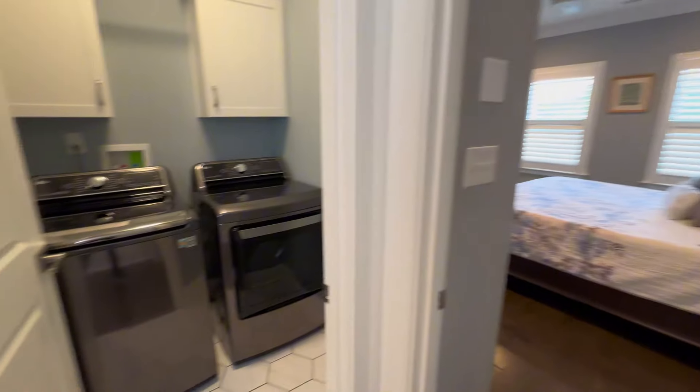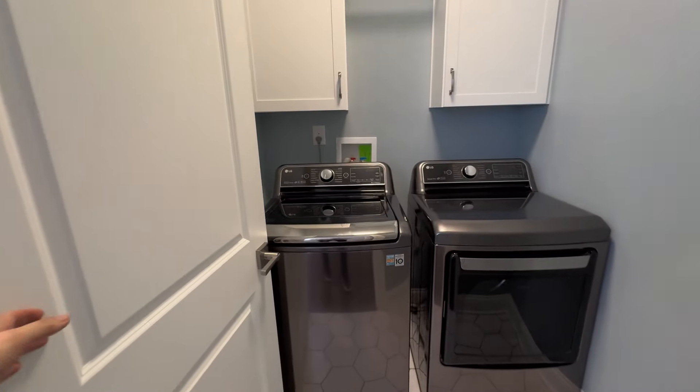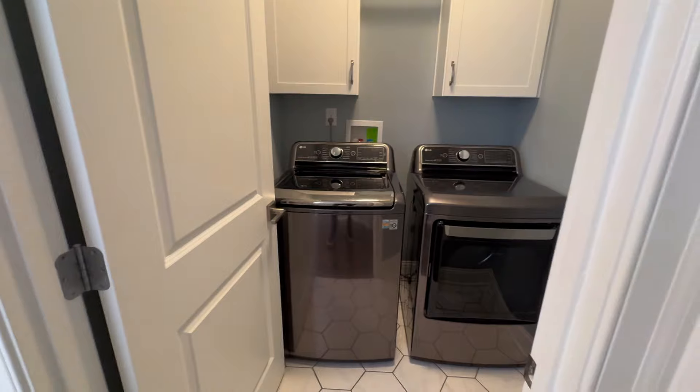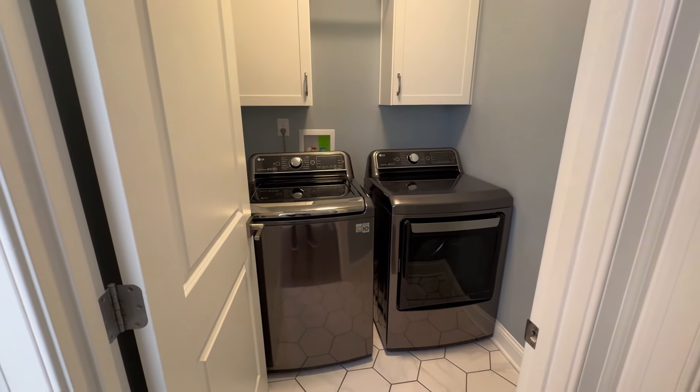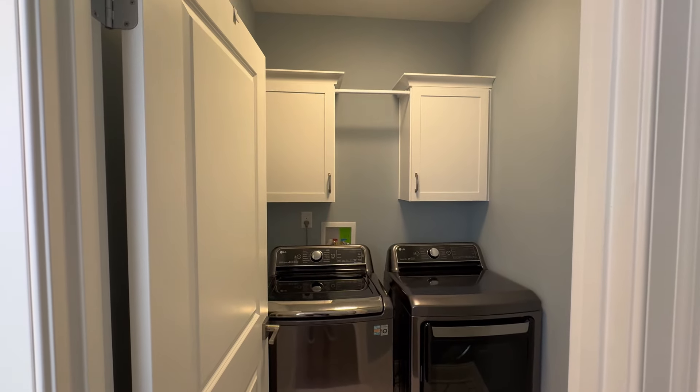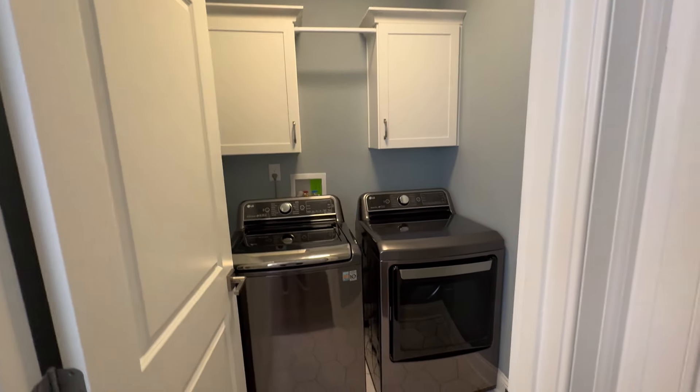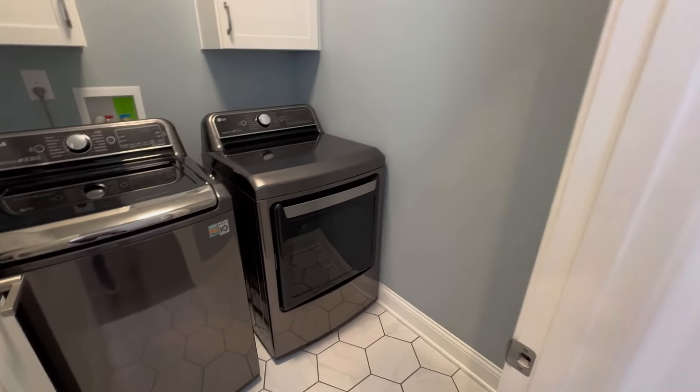Before we reach the end of the hall, we have the laundry room here. It's nice that the laundry is on the same floor as all the bedrooms — you don't have to be lugging laundry up and down the stairs. Right here, easy and accessible, with two storage cabinets on the wall and a little rack in the middle that you could hang some clothes to dry. It's a decent space.